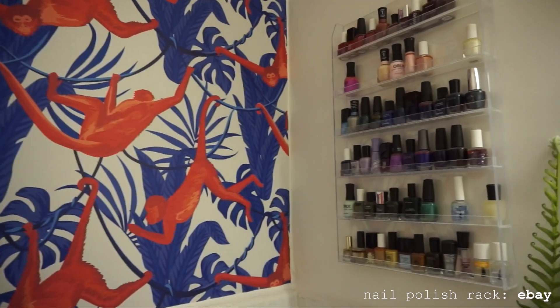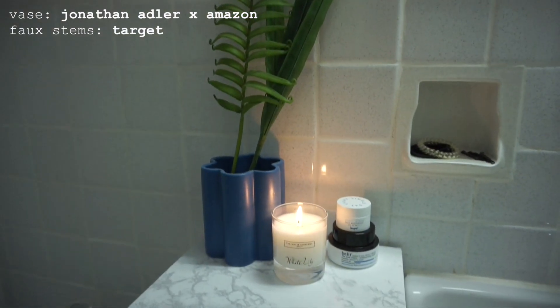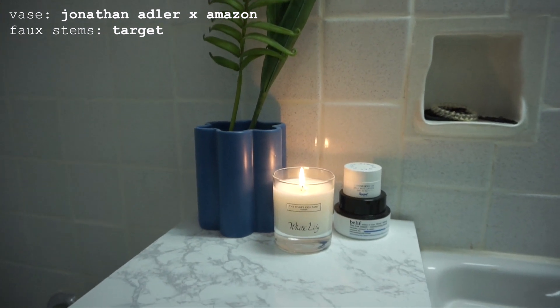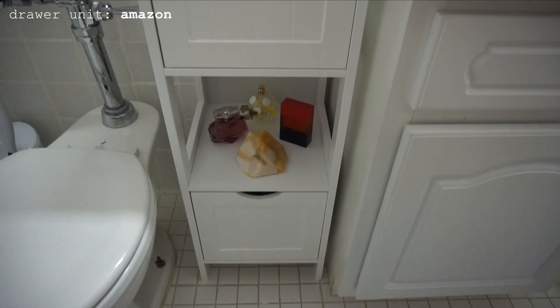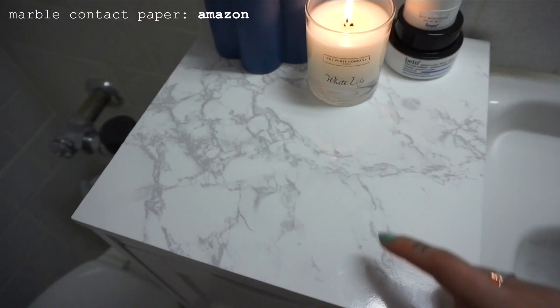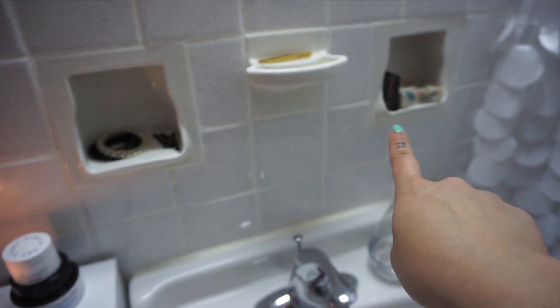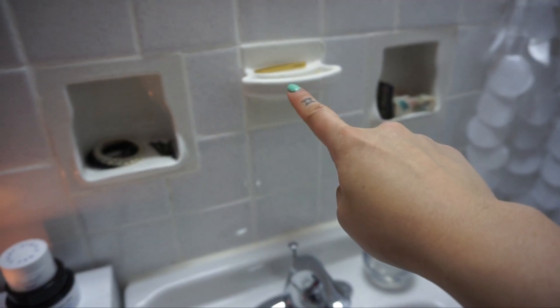I ended up just covering it in wallpaper to give the bathroom some color. To the right of that is a storage unit that was part of my bathroom DIY — the only storage I have in the bathroom is underneath my sink, and to give myself a little bit more I just built this unit from Amazon and covered it in marble contact paper. I also have these built-ins in the wall for soap and toothbrushes, but I just use them for other stuff.